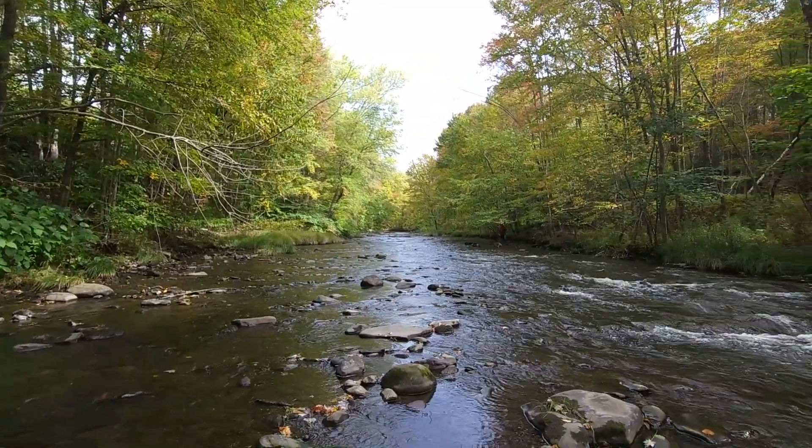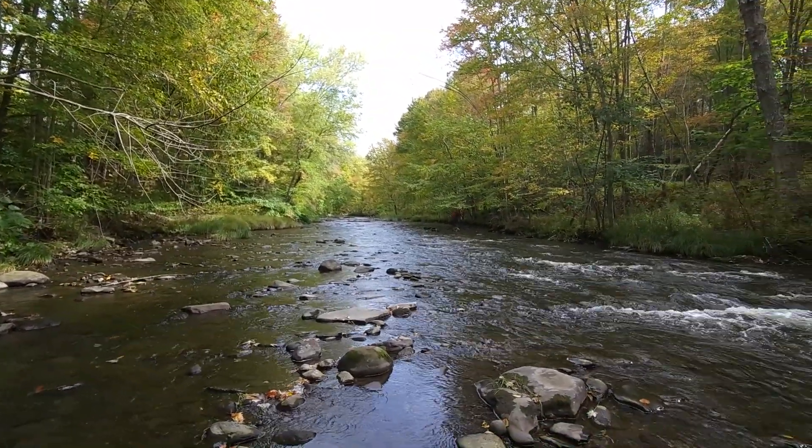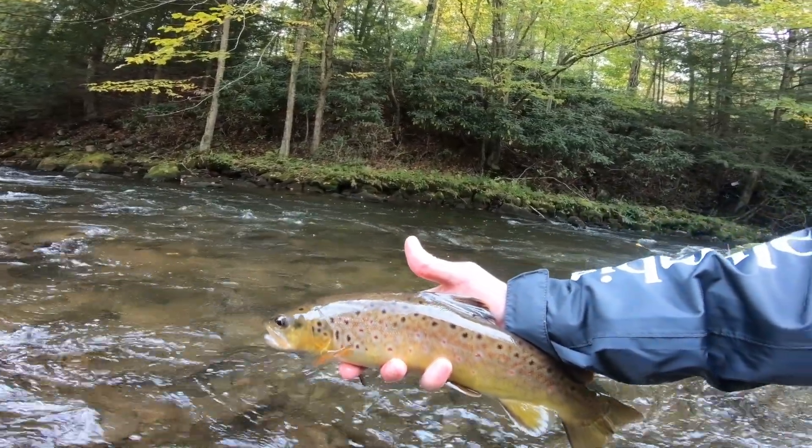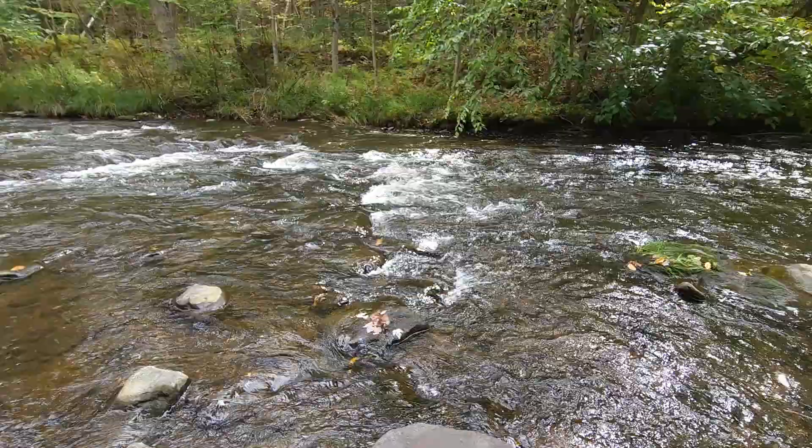This stream is stocked but has wild fish as well. An interesting part about the stream is that the fish don't live here in the summer — it gets too warm — but when it cools down they move in and get ready for the spawn.